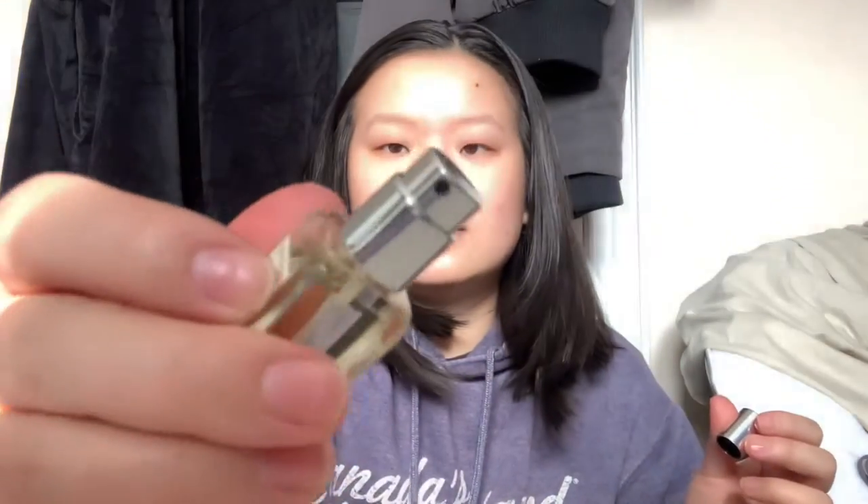We got the Jo Malone lime basil and mandarin cologne. One thing I didn't like is that not all of them are sprays — they actually just have like a little hole. The only one that is a spray is the Jo Malone one — it has the nozzle. Yeah, the nozzle.